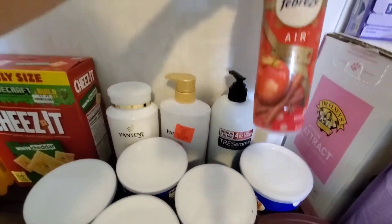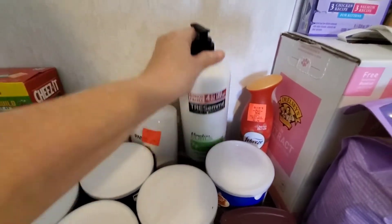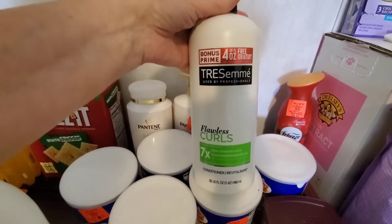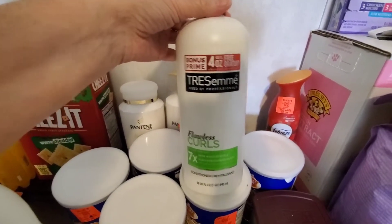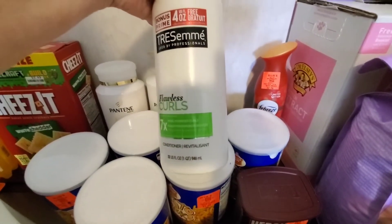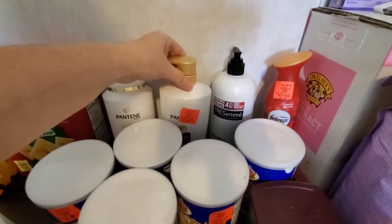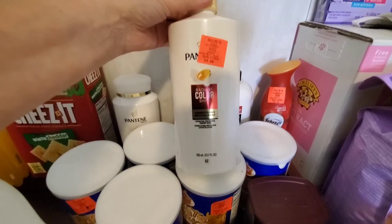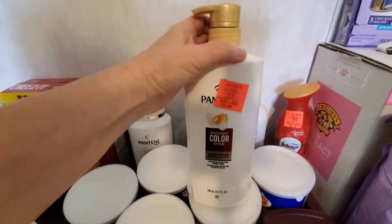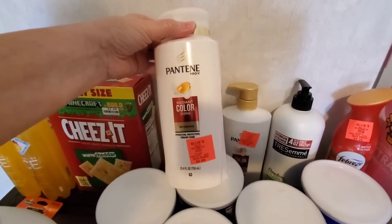I also grabbed some Febreze for $2.29 — their price is $2.94. I grabbed a great big container of Tresemme conditioner for Hope. We go through lots of conditioner because there's times I just co-wash her hair and don't always use shampoo because it dries it out terribly. It was $3.29 and it's a huge 32-ounce bottle. Then I grabbed myself some Pantene Color Radiant Shine Conditioner for $4.99 — their price $6.97, and it's closer to $9 or $10 locally. I also got the shampoo, and that was $4.99 as well.